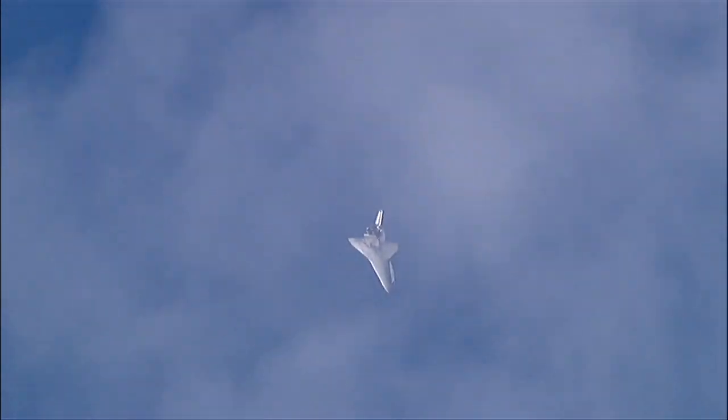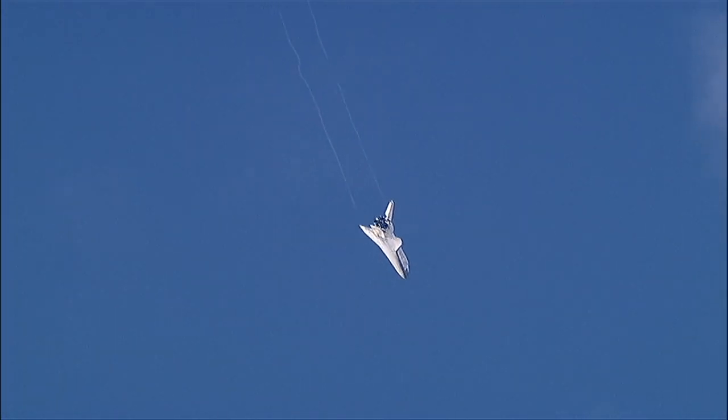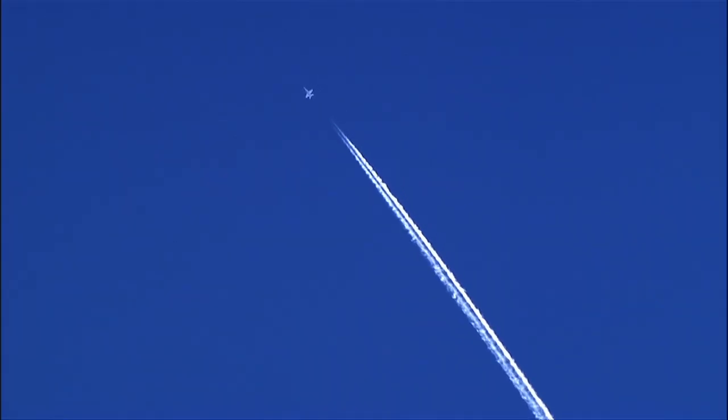Sonic booms created by aircraft flying faster than the speed of sound certainly aren't known for being faint, but rather for their loud, make-you-jump effect. But sonic booms also have a quieter side.